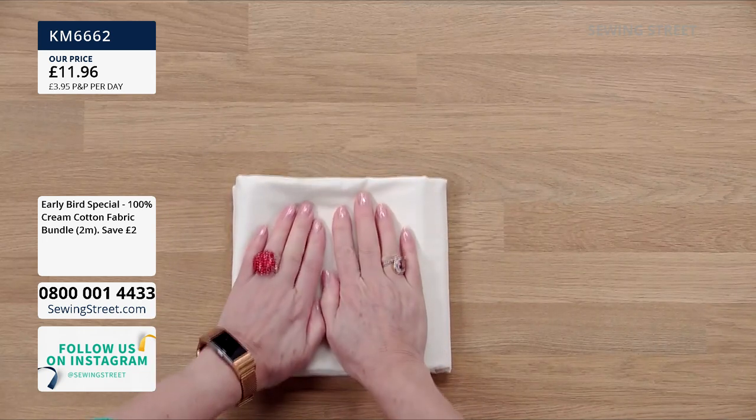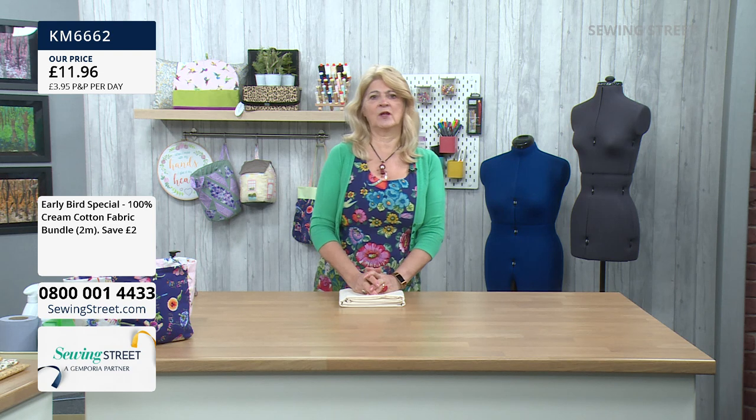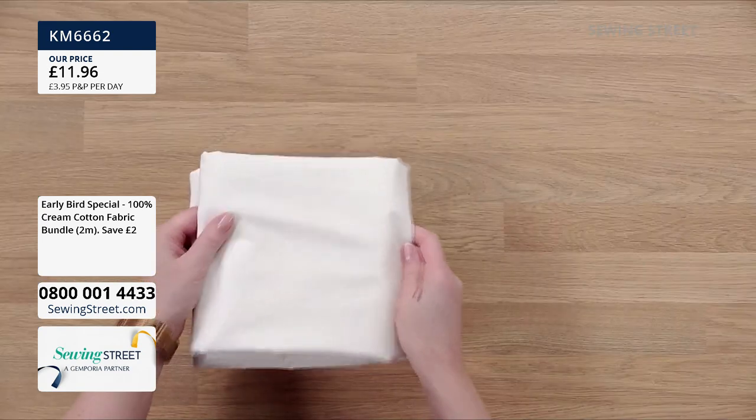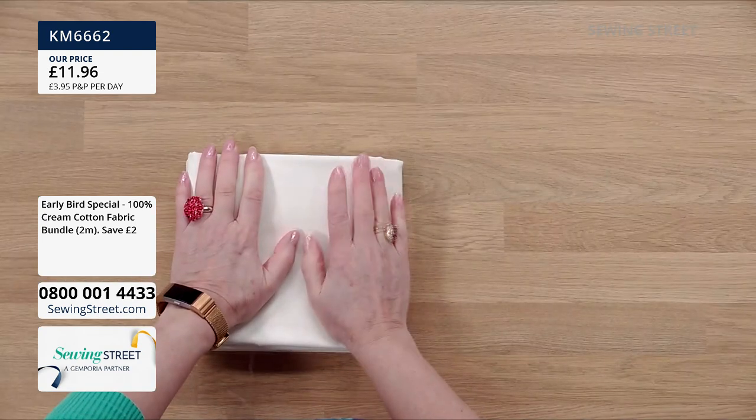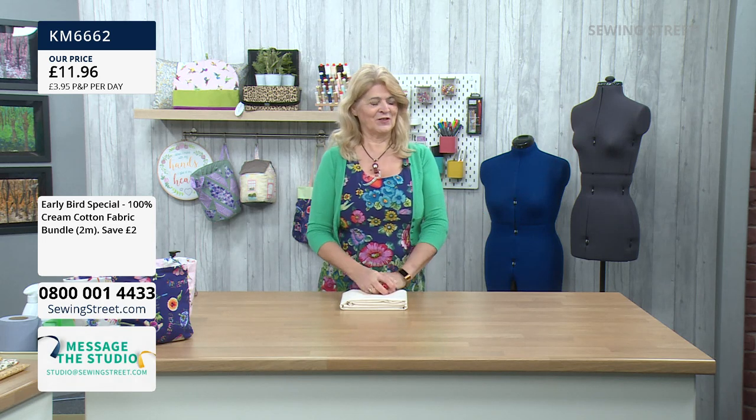If you're new to us, the early bird offer is a special offer we do to launch the show every day — something different every day. It's usually an advantageous price, possibly discounted or slightly cheaper. It's only until stocks last, and if we have plenty of stock, it's till midnight, but it's a special offer just for today.